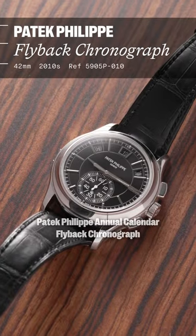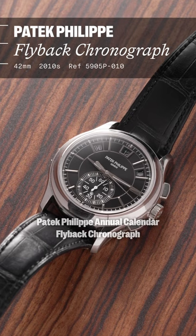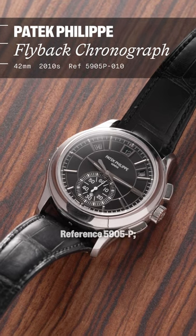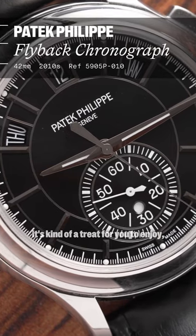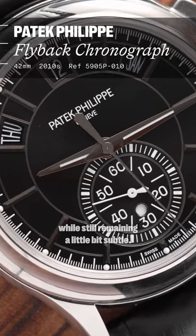First watch this week is a Patek Philippe annual calendar flyback chronograph, reference 5905P. The P denotes platinum, and with it being a white precious metal, it's kind of a treat for you to enjoy, still remaining a little bit subtle.